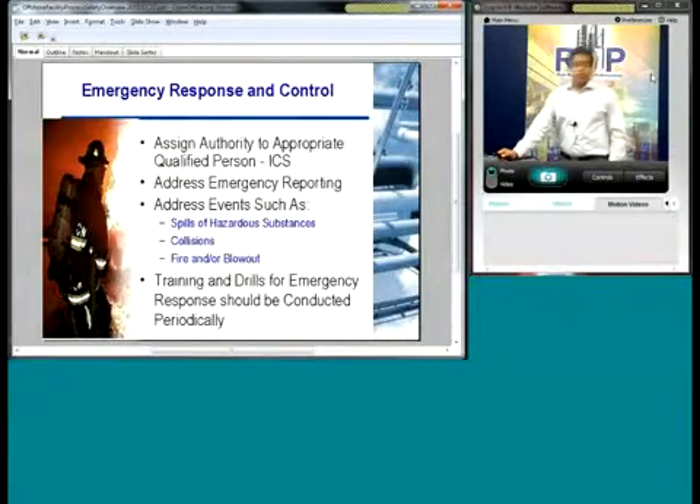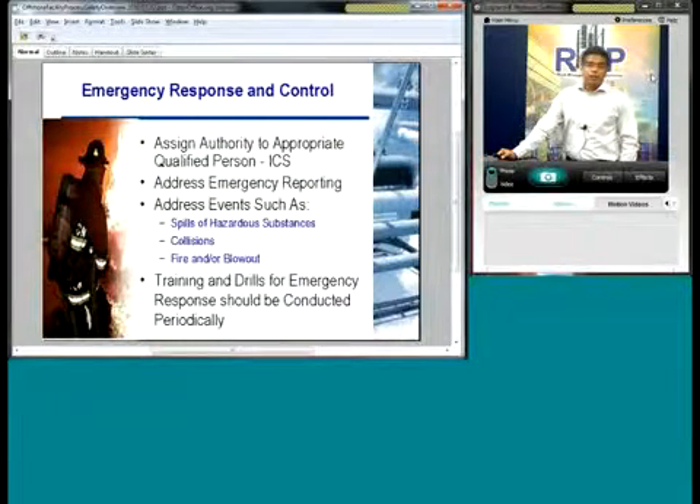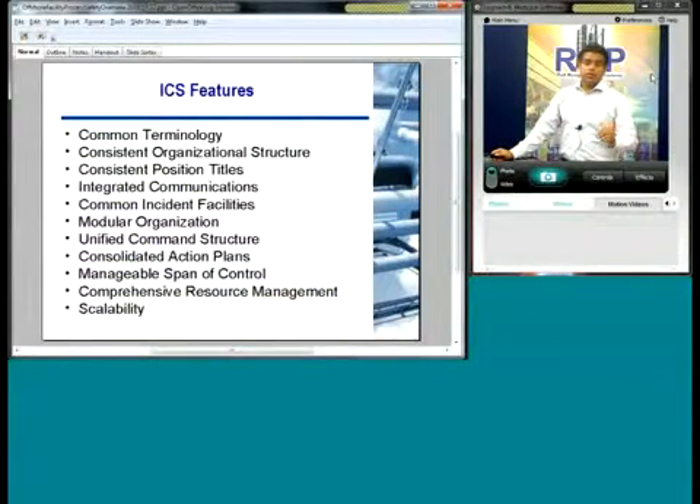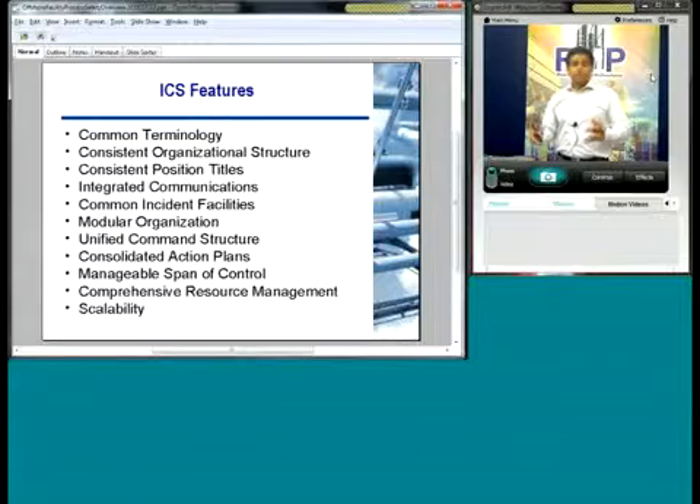Emergency response and control is very important. Part of it is assigning authority — the ICS, or Incident Command System, is very important. It addresses emergency reporting and covers events such as spills, collisions, and blowouts. It's important to also do training and drills. The ICS has defined roles and responsibilities for each person, common terminology and organizational structure so anyone can show up to a site and immediately speak the same language and start responding to the emergency efficiently. It's modular, working from very small emergencies all the way up to very large ones.